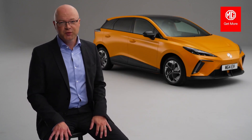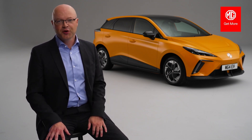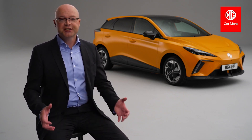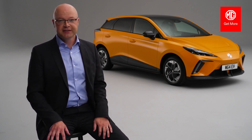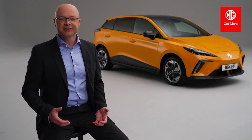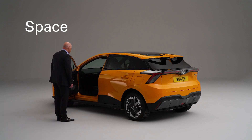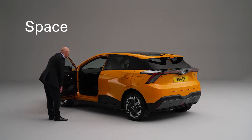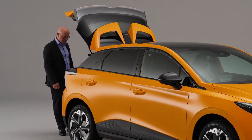The proposition for the all-new MG4 EV is: say yes to electric and say no to compromise. We will position MG4 EV using four pillars: space, tech, attainability, and drive. With space, the modular scalable platform means there's genuinely room for five, with great room in the boot and loads of storage space.